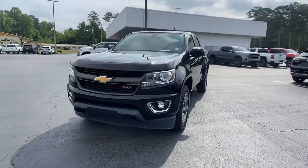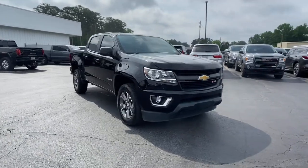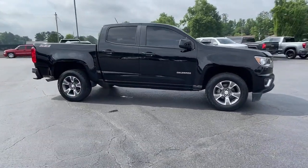You just found the 2016 Chevrolet Colorado. With less than 120,000 miles on the odometer, this vehicle provides excellent value.